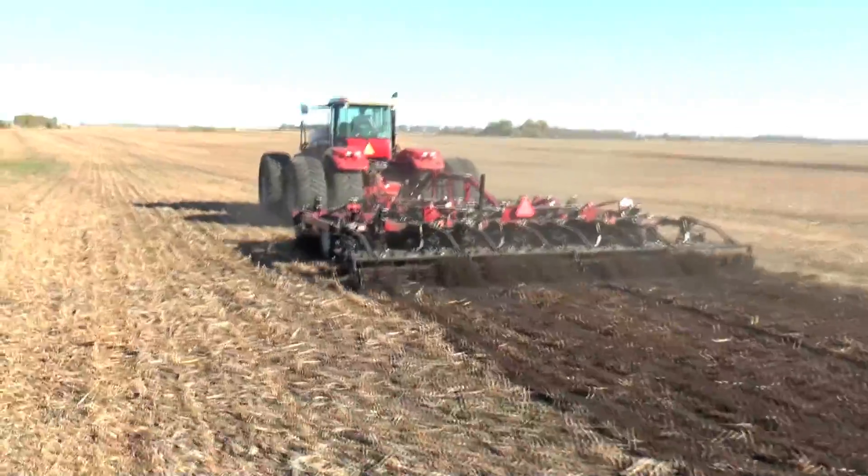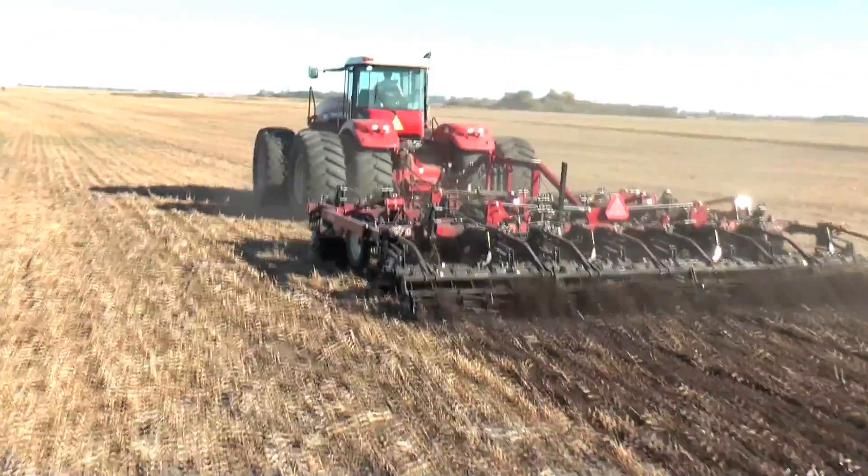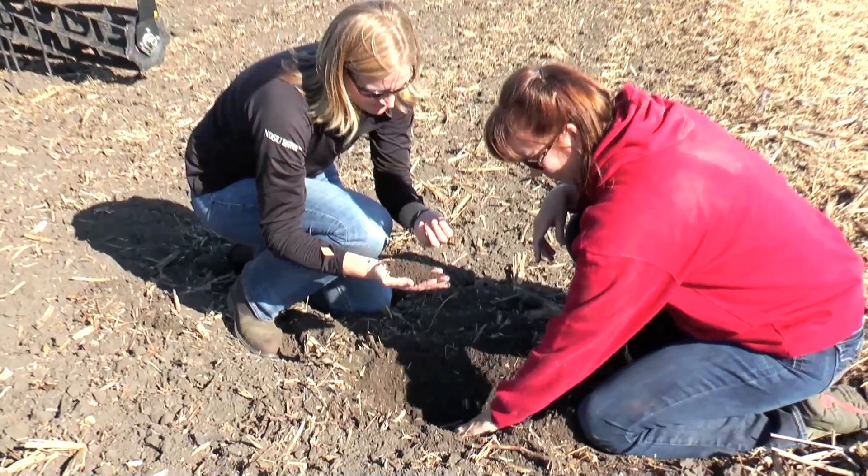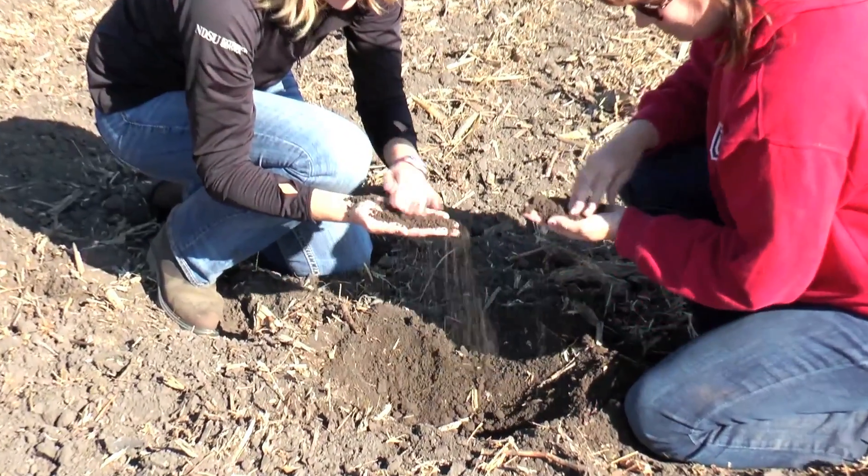This project is interesting because we're going to be doing it in different soil types. We're going to be up in the Red River Valley where we're looking at really heavy clay soils, where they think they have to do a lot of tillage to get those soils going, but we're going to see if we can reduce our tillage out there and still maintain yields or even increase our yields.